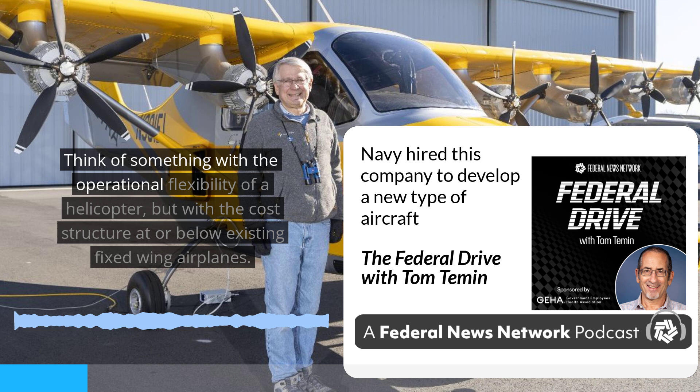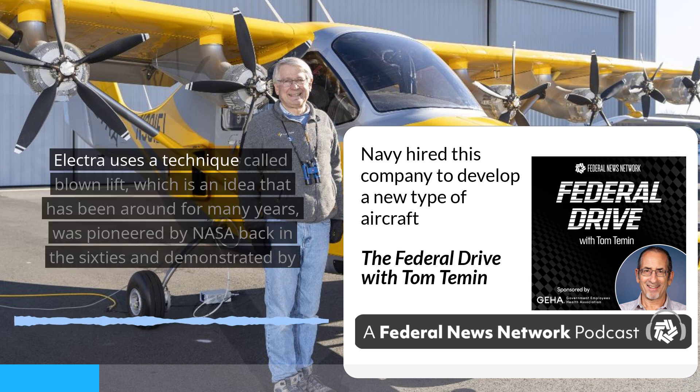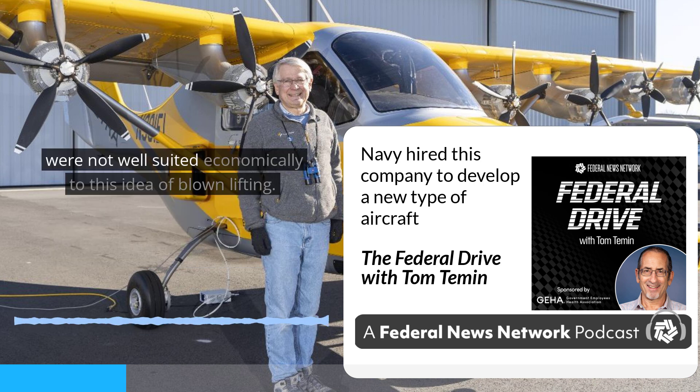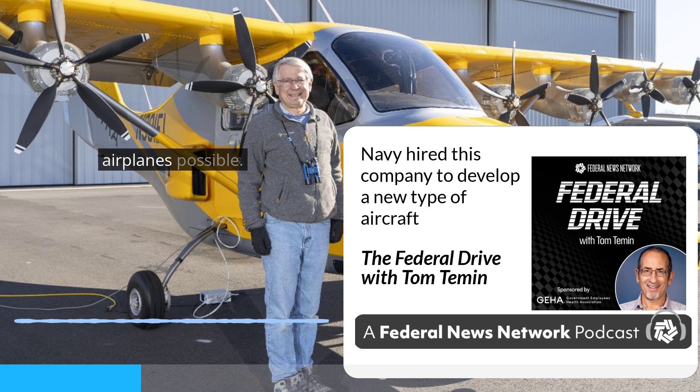Think of something with the operational flexibility of a helicopter, but with the cost structure at or below existing fixed-wing airplanes. Electra uses a technique called blown lift, which is an idea that has been around for many years, pioneered by NASA back in the 60s and demonstrated by NASA and the Air Force in the 70s, but which has never yet reached commercial utilization primarily because the engines at the time were not well suited economically to blown lift. Electric propulsion — distributed electric propulsion — is really the breakthrough which, combined with blown lift, makes this new category of airplanes possible.